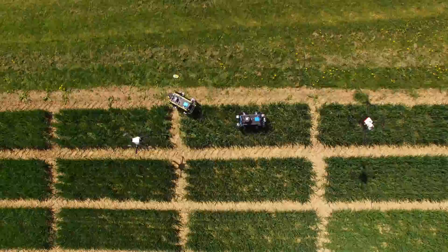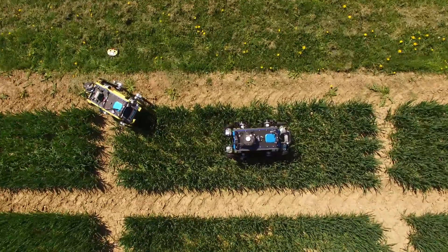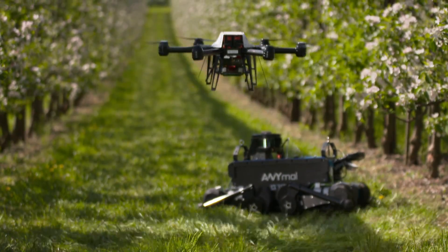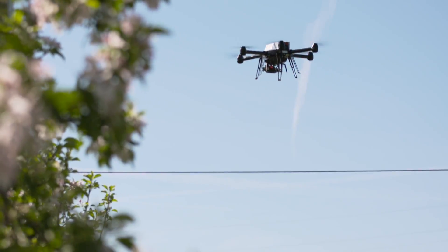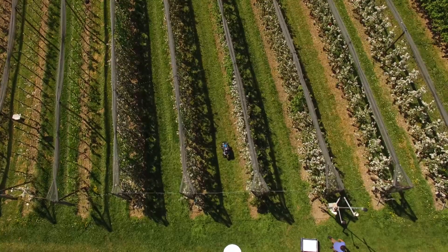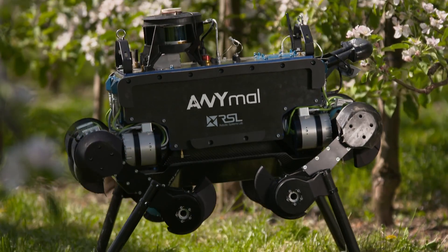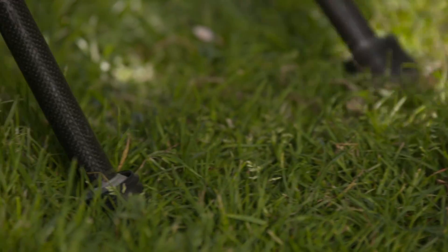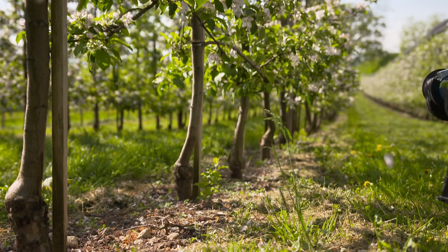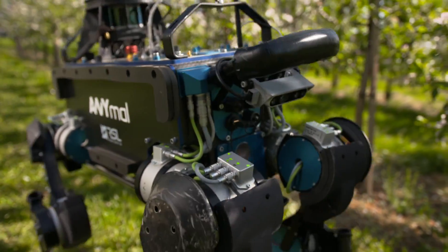Drones can also help controlling and advising ANYmal. A swarm of drones surveying different areas of a large field could interact and communicate with walking robots. ANYmal is agile enough to navigate across lines of apple trees to take a look when and where exactly damages, pests and diseases are spreading. It can determine where flowers and young fruits have to be thinned for optimal management of the orchard. So communicating aerial and ground robots can flexibly be sent to locations that are hard to reach for traditional machines. ANYmal can also be equipped with manipulator sprayers or other actuation devices.